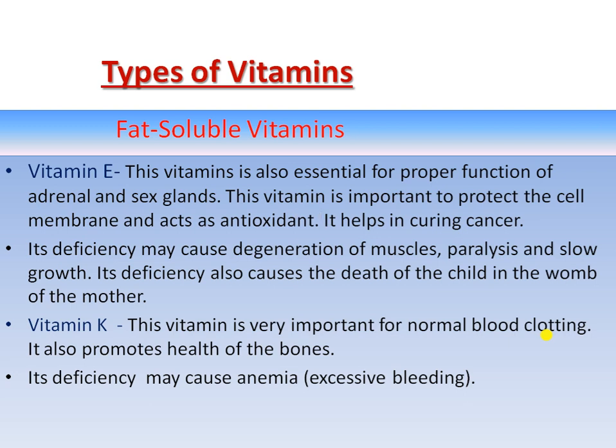We have already discussed the characteristics of each fat-soluble vitamin. Now with this chart, we can get to know the sources of these vitamins.